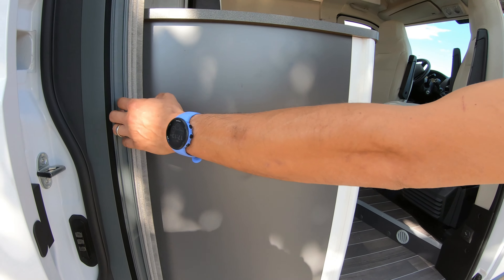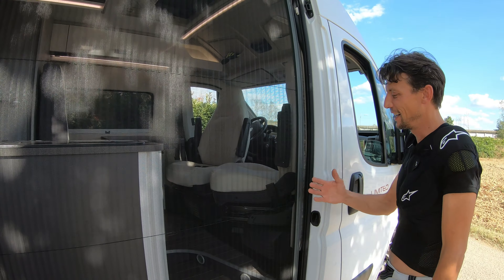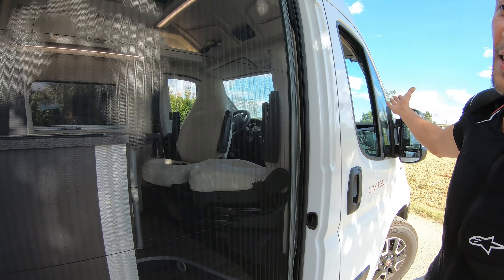When the mosquitoes (Zanzare) arrive, we take this, friends — and the mosquitoes remain outside. Always, if the windows are closed.